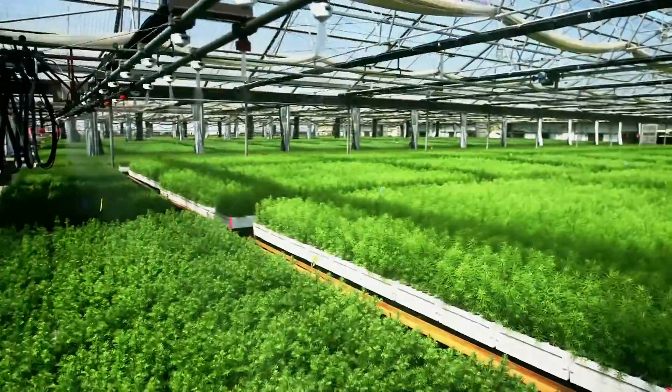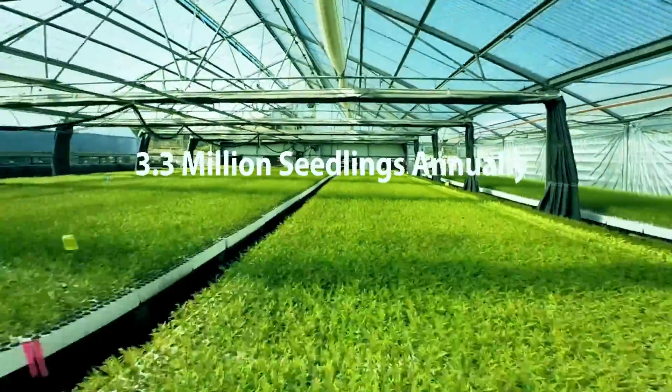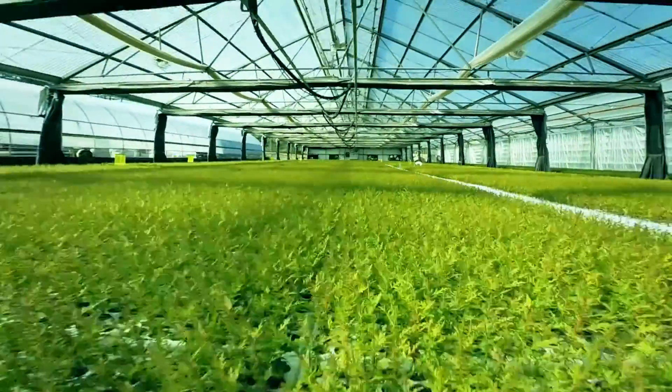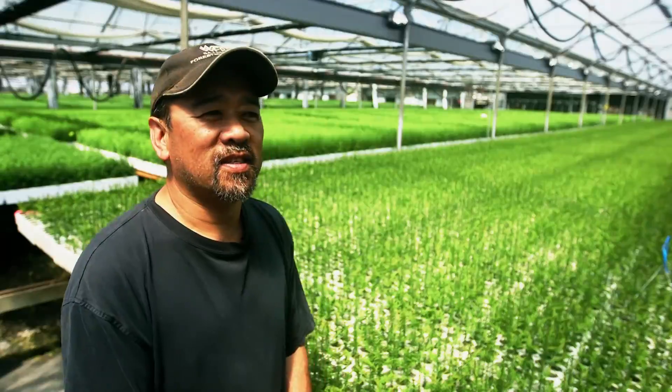Western Forest Products and the Saanich Forestry Center produces approximately 3.3 million seedlings annually for our reforestation needs. It's reforestation — we're putting back into the ground what we take out, and it's a neat feeling.